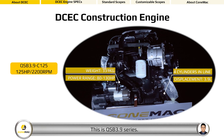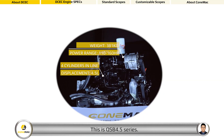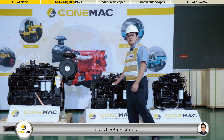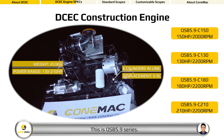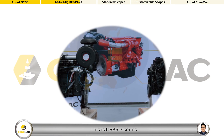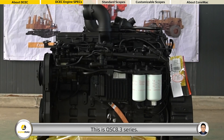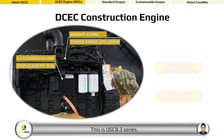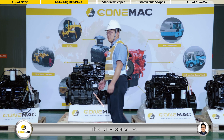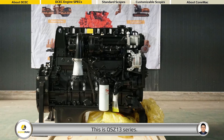This is the QSB 4.5 series. This is the QSB 5.5 series. This is the QSB 5.9 series. This is the QSB 6.7 series. This is the QSC 8.3 series. This is the QSL 8.9 series. This is the PSD 13 series.